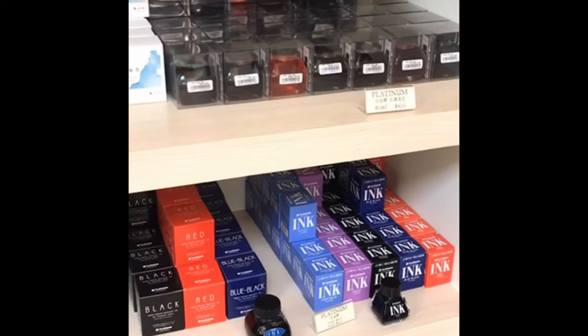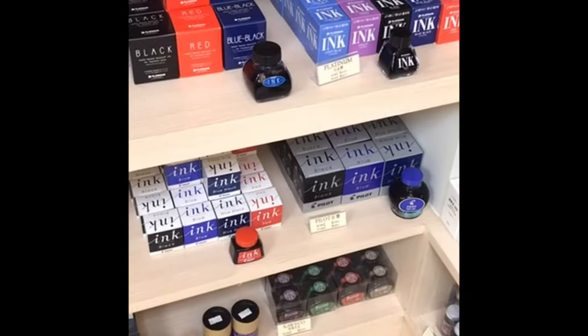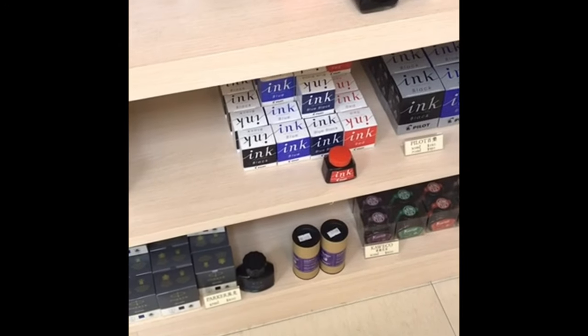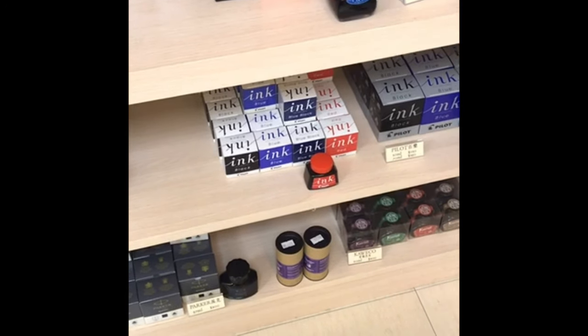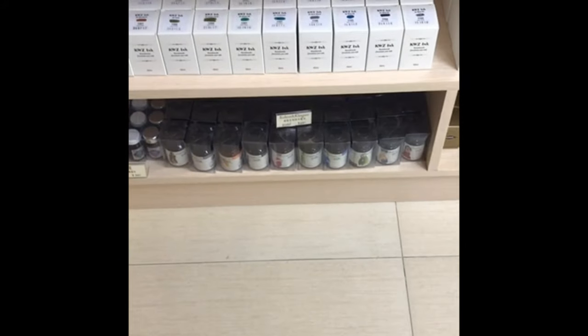Platinum inks, including my favorite Cyclamen Hot Pink. Pilot inks, Kaweco inks. They seem to only have two of the Rohrer & Klingner Aubergine — so if you haven't gotten that one, check it out. KWZ and R&K.